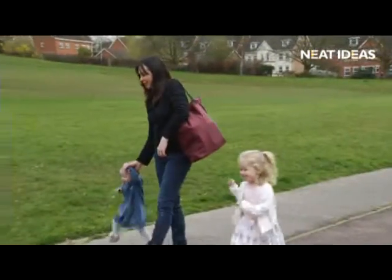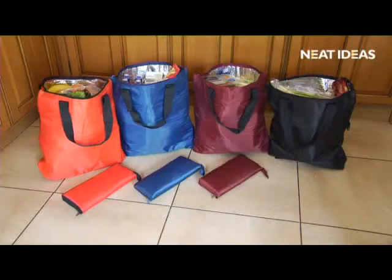So for easier and cooler carrying, take one or more to the checkout now.